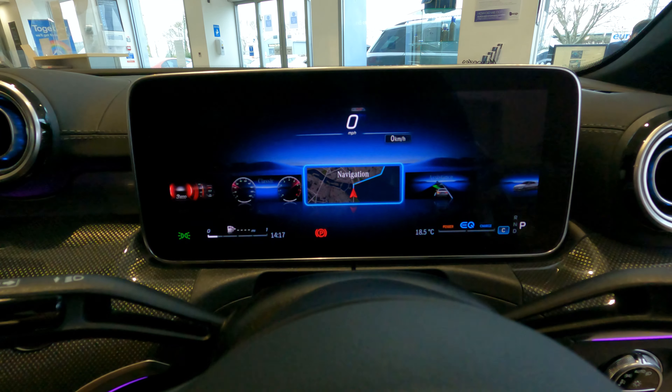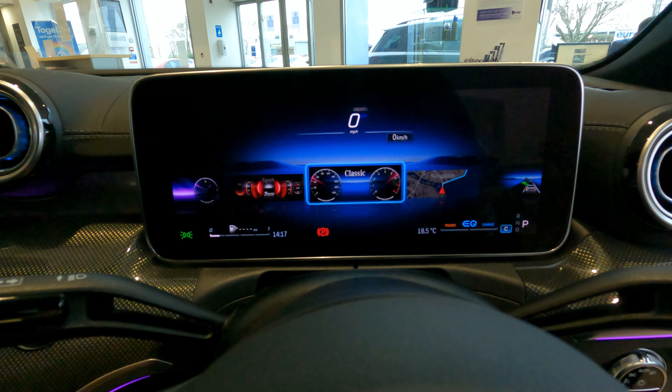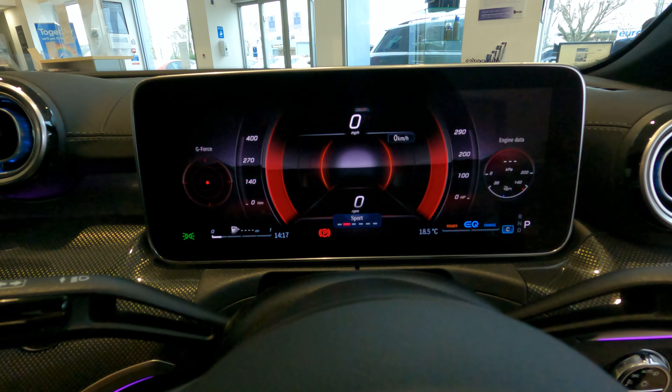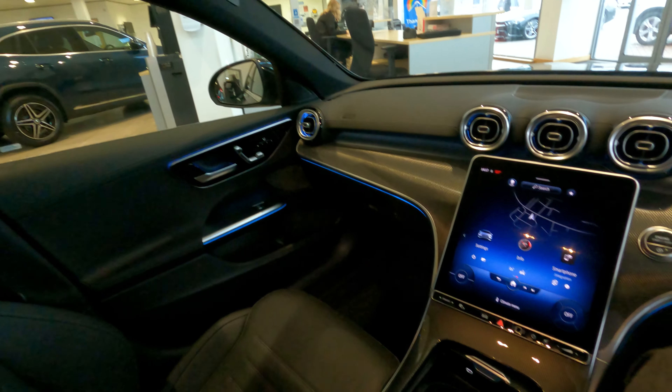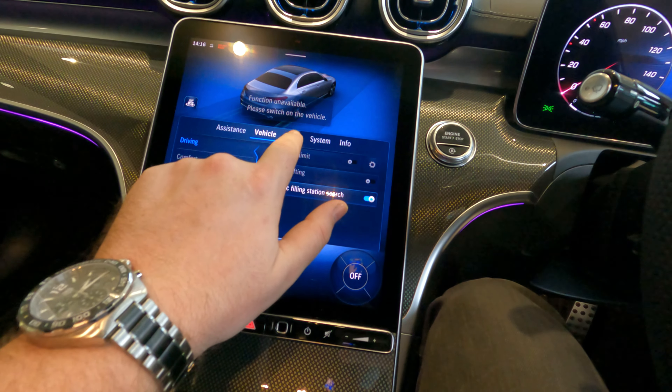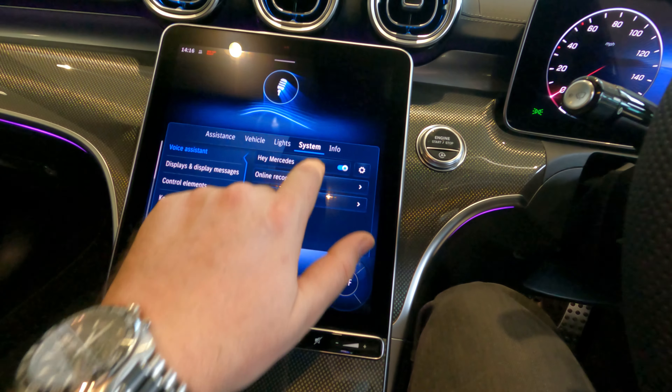The new dash and the MBUX system are truly something to behold — I just wanted to sit there and find out all that it has to offer. From the new driver screen to the main console, it's overflowing with technology and it's a real feast for the eyes. Mark my words, you're probably looking at a car of the year contender right here.